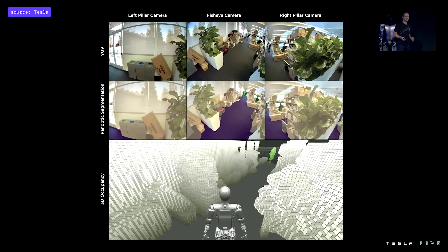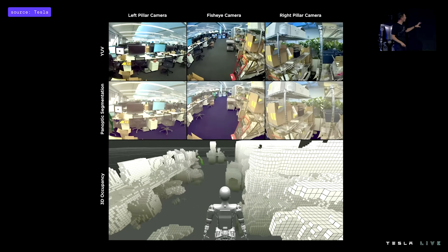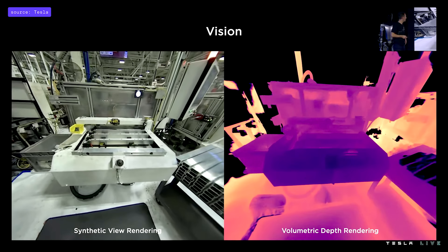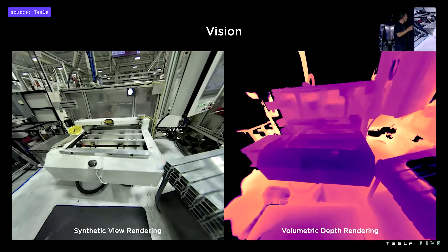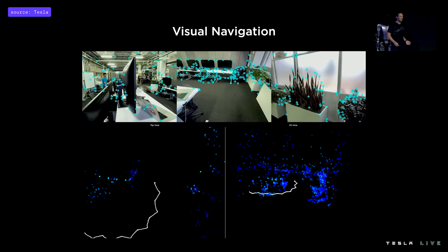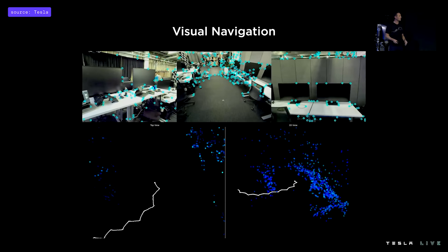We ported directly from Autopilot to the bot — it's exactly the same occupancy network, now running on the bot, with the only change being the training data we had to recollect. We're also exploring ways to improve those occupancy networks using neural radiance fields to get really great volumetric rendering of the bot's environments, such as machinery the bot might have to interact with. We've been training neural networks to identify high-frequency features and key points within the bot's camera streams and track them across frames as the bot navigates its environment.